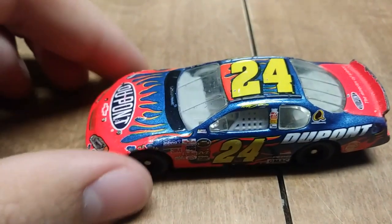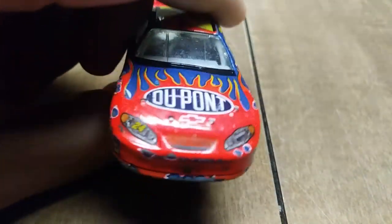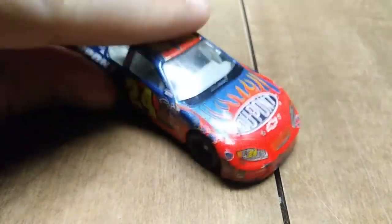Here we have Jeff Gordon's number 24 DuPont car from 2004 with authentic race tape on the grill and dirt — or whatever. I think the car came that way, but I could be wrong.